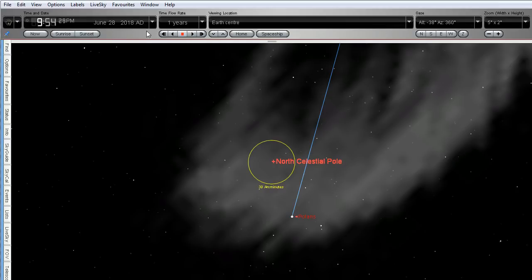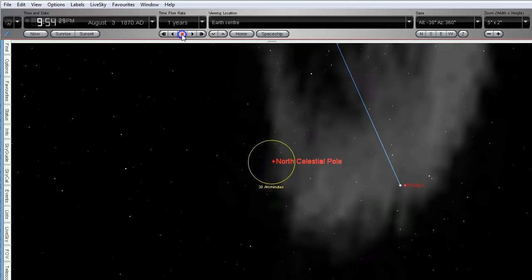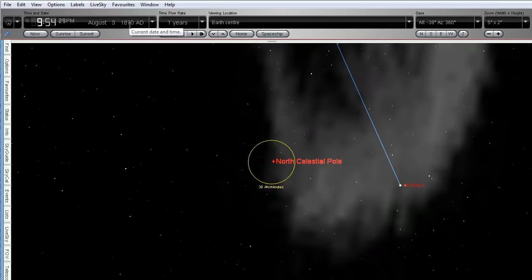What I'm going to do now is run this backwards. We've got this on June 28th 2018 at the moment; I've got the time period set for years and I'm going to run it backwards, and you're going to see what happens to the position of Polaris. You can see that it's actually drifting away. This is back to 1870 — by 1870 it had drifted that far away from the north celestial pole.